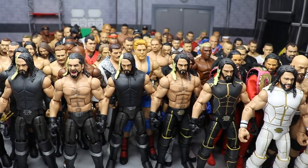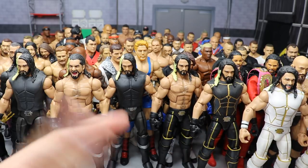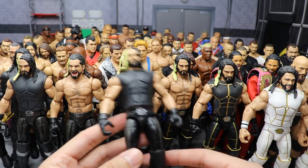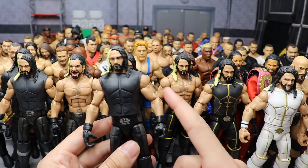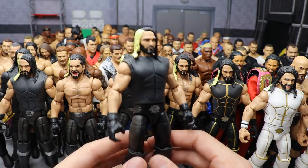Episode two featured a ton of Rollins figures, and I think Rollins is the guy featured the most out of anybody in Action Figure Surgery history. I'm going to challenge everybody in the comments — count how many figures are in this video and break it down by superstar. I bet Rollins is definitely number one.